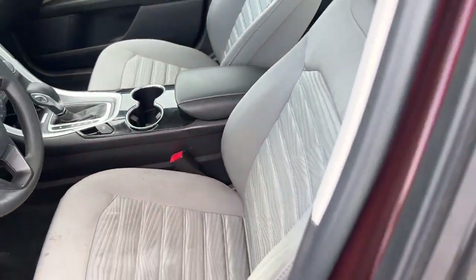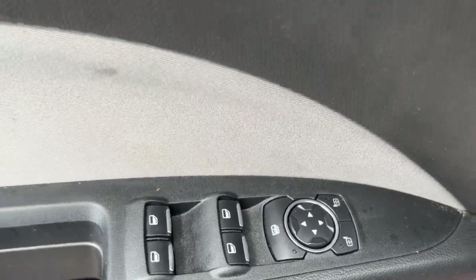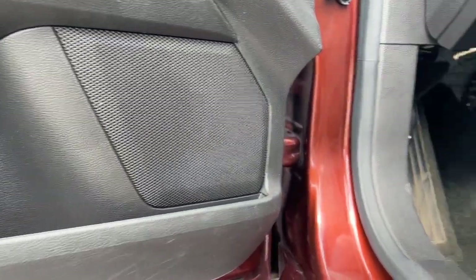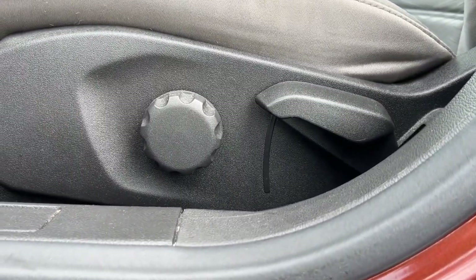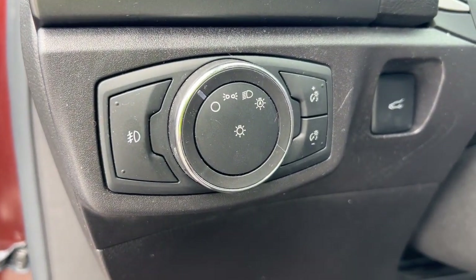The following are some of this vehicle's highlighted options: keyless entry, backup camera, aluminum wheels, alarm, electronic stability control, Bluetooth connection, steering wheel audio controls, stability control, driver adjustable lumbar, intermittent wipers.